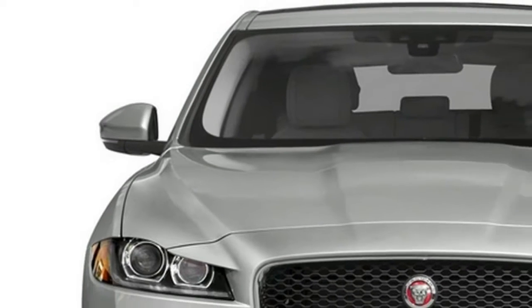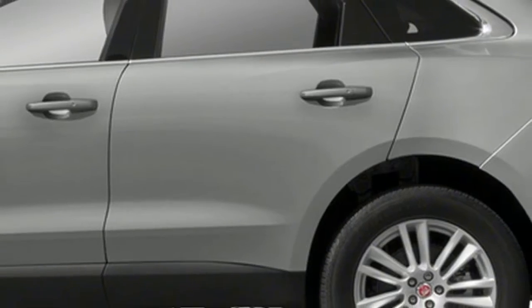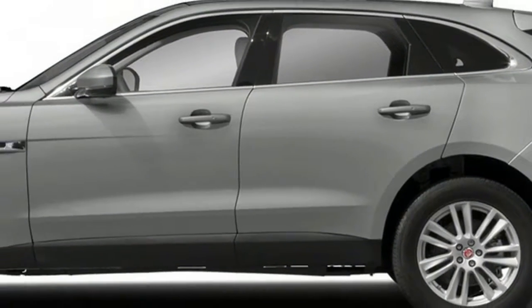The Jaguar F-Pace is a luxury performance SUV with an appealing exterior, top-class interior, and premium technology.